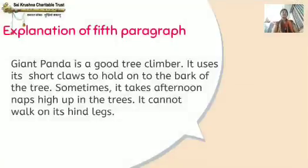This is the explanation of the 5th paragraph. Giant panda is a good tree climber. It uses its short claws to hold on to the bark of the tree. Bark means the outermost layer of the stems and roots of plants. Sometimes it takes afternoon naps — naps means a short sleep — high up in the trees.